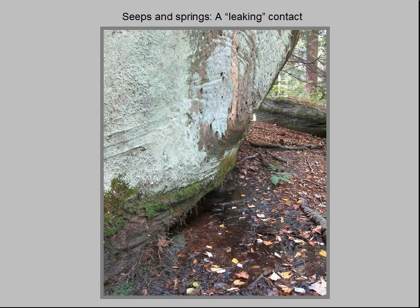Sandstones and conglomerates are porous, which means they can absorb and hold water in minute pores between the grains of the rock, and permeable, which means they can allow water to slowly move through the rock.